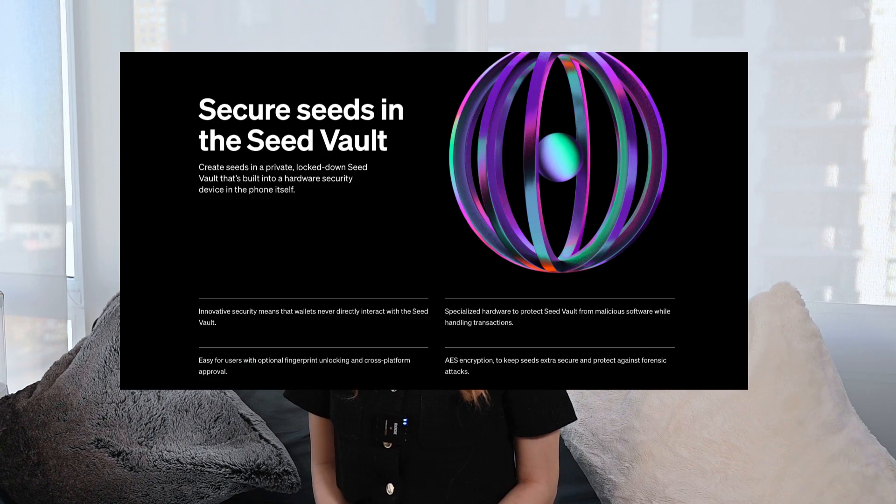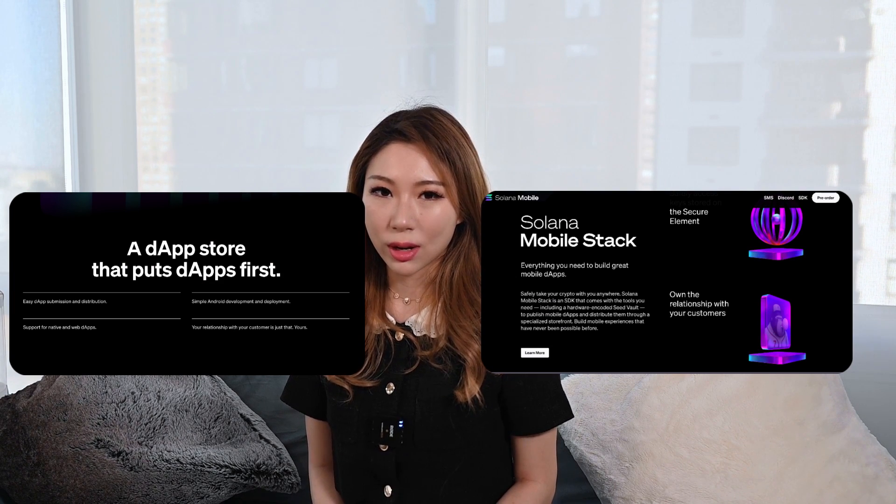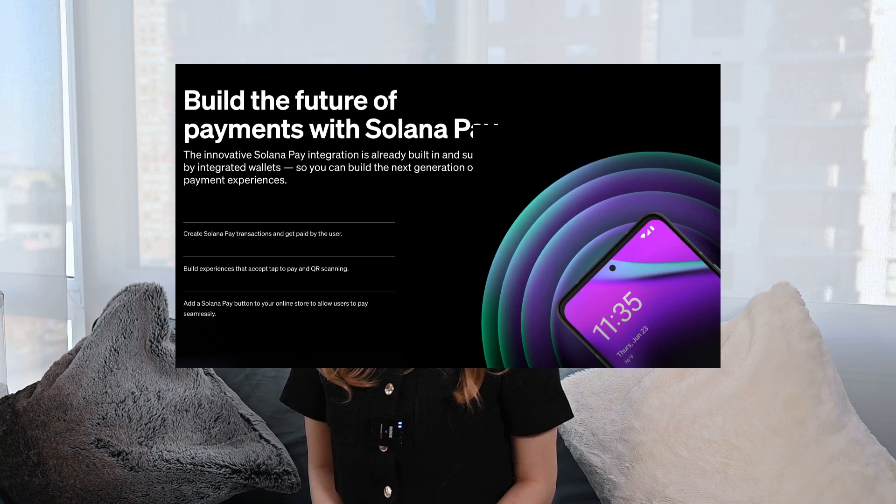The seed vault is very easy to understand. They just integrate the phone with a hardware wallet — specialized hardware to protect the seed vault from malicious software while handling transactions. The mobile wallet adapter is an open source protocol that connects wallets with DApps on mobile. They are also creating the Solana DApp Store along with the launch of the Solana mobile stack. The third technology, Solana Pay, is similar to Apple Pay, allowing users to make transactions more smoothly — tap to pay and QR scanning.